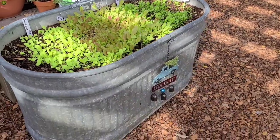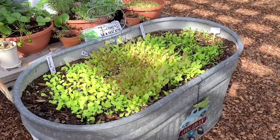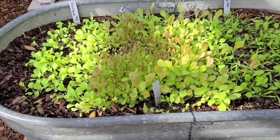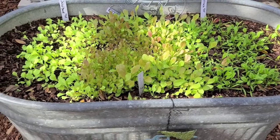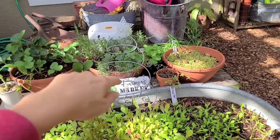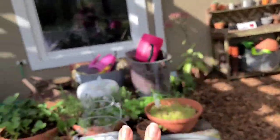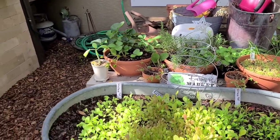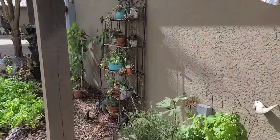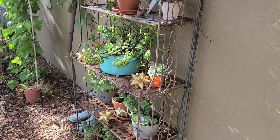Over here is just an old rusty water trough my husband brought home that somebody was throwing away, which I made a raised garden bed out of. We recently planted some different types of lettuces in here. Since this is so small, I'm just putting a stick in the middle and bringing all my succulent plants in, then throwing a whole sheet over this area as well as my other succulent tower.